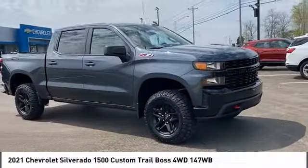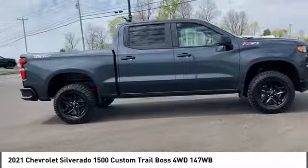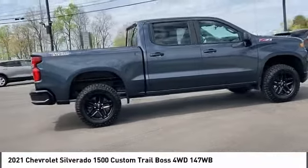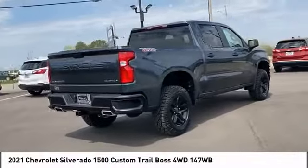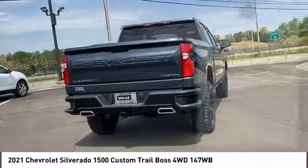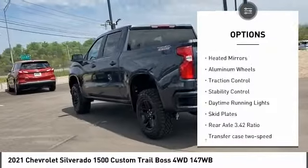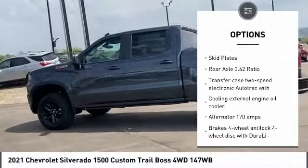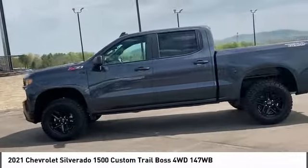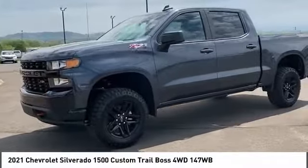Stop by and take a look at the 2021 Silverado 1500. The Chevy Silverado 1500 has the lowest cost of ownership of any full-size pickup. Here are some of this vehicle's great options: four wheel drive, tire pressure monitor, tow hitch, hill descent control, heated mirrors, aluminum wheels, traction control, stability control, daytime running lights, and skid plates.